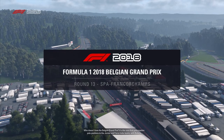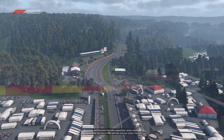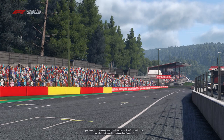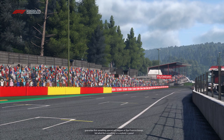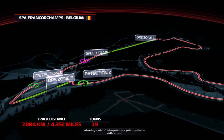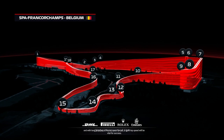Who doesn't love the Belgian Grand Prix? It's the race that gave maiden pole positions to the Jordan and Force India teams with Rubens Barrichello and Giancarlo Fisichella respectively. Jordan would then go on to get their first ever victory here in 1998, and you can guarantee that something special will always happen at Spa-Francorchamps. It's a historic 19-corner circuit with a lap distance of 4.35 miles and over 100 meters of elevation change, with long stretches spent flat out.